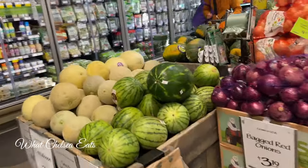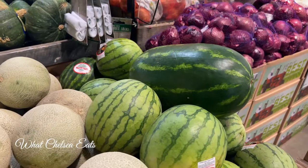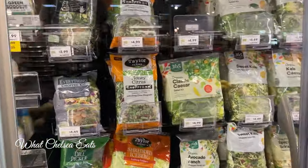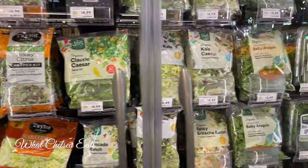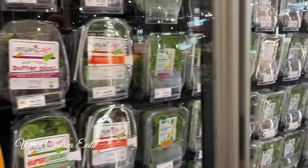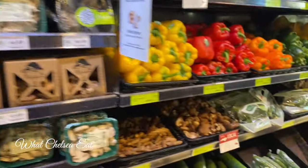Hey y'all, welcome to What Chelsea Eats. Today I'm going to share my grocery haul from Whole Foods. If you want help on your fibroid healing journey, go down in the description box and check out the Fibroid Detox Workshop on demand — it can help you on your healing journey, with options for ongoing support. Let's get right into the video.